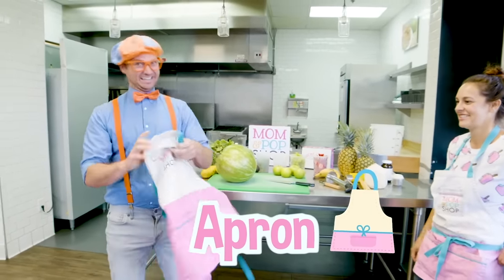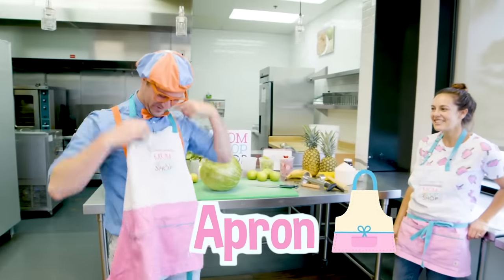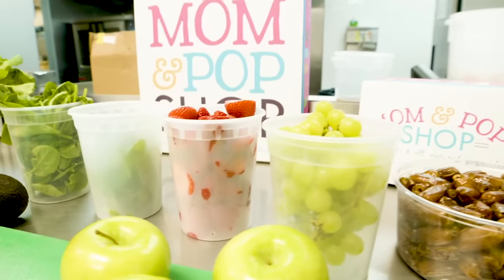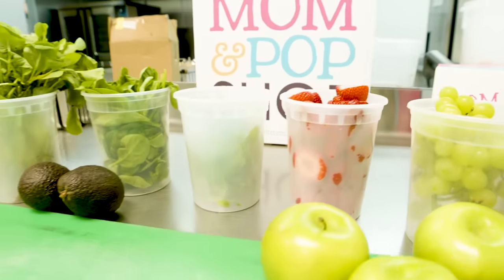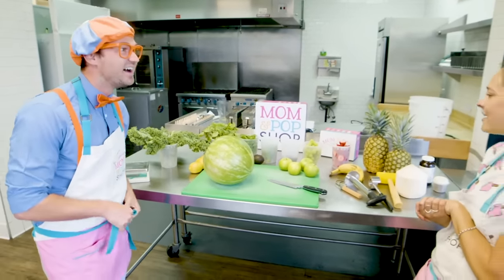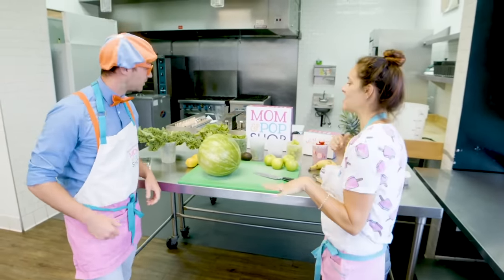This is an apron! Okay, well, what do we have here? So these are all the ingredients we use to make our popsicles. It looks like a bunch of fruit and vegetables! Yep, you got it! We actually use a lot of superfoods in our popsicles.